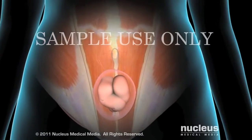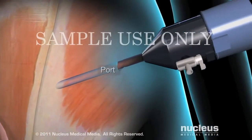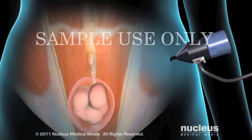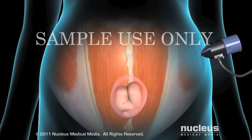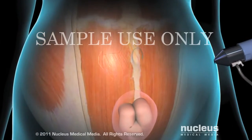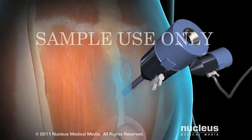To begin the procedure, your surgeon will make a small incision in your abdomen, then place a small tube called a port into the incision. Then your surgeon will pump carbon dioxide gas through the port into your abdomen, expanding it to allow him or her to see your abdominal organs more easily. Next, your surgeon will make another incision near your umbilicus, or belly button, and insert another small port.